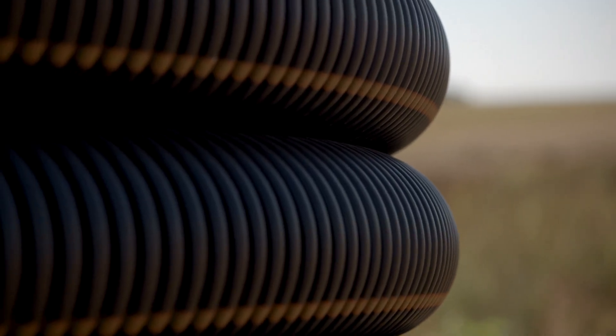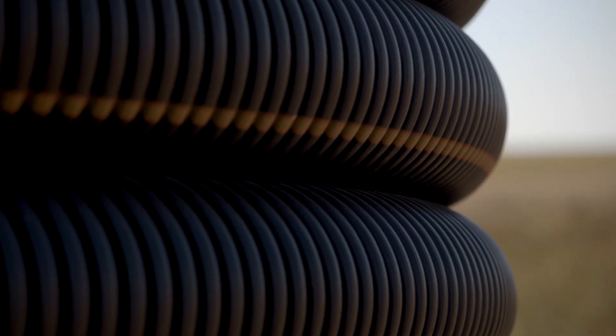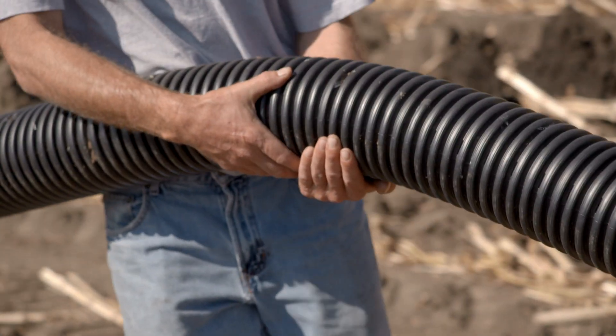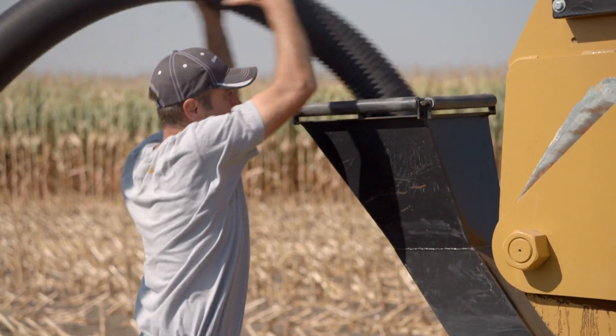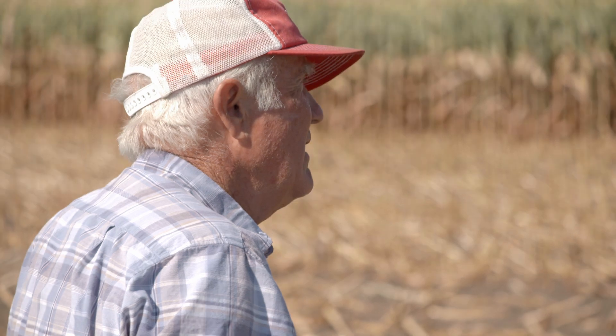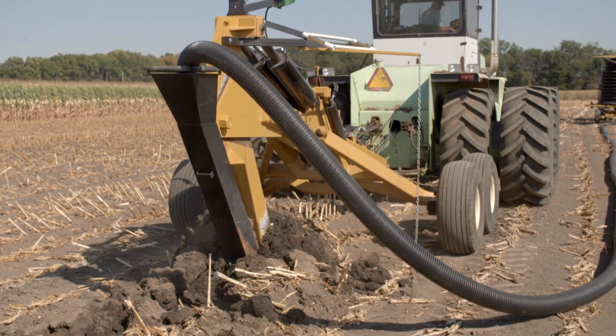We're putting subsurface pipe in that basically takes what the ground cannot hold. It's not a vacuum — it's gravity operated. When the ground is saturated, the crops can't do well. If it's saturated it can't soak up a rain; everything runs off the top. So we're just trying to maintain a healthy amount of moisture for the crops.